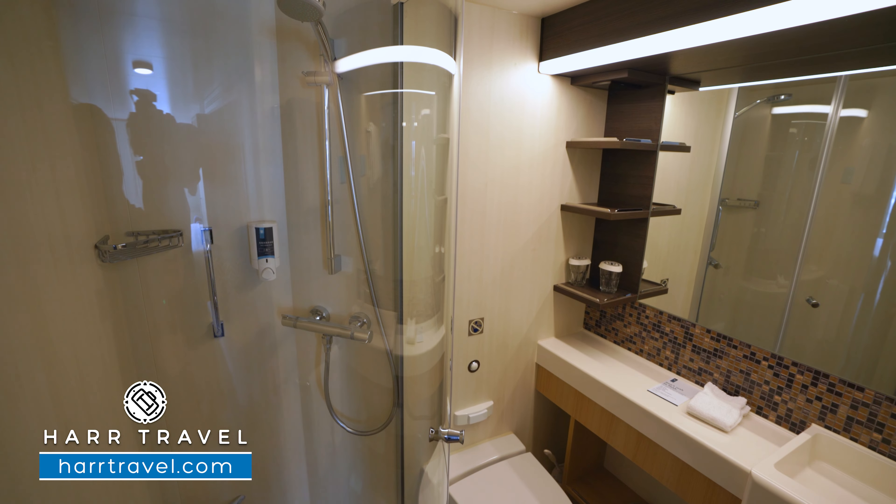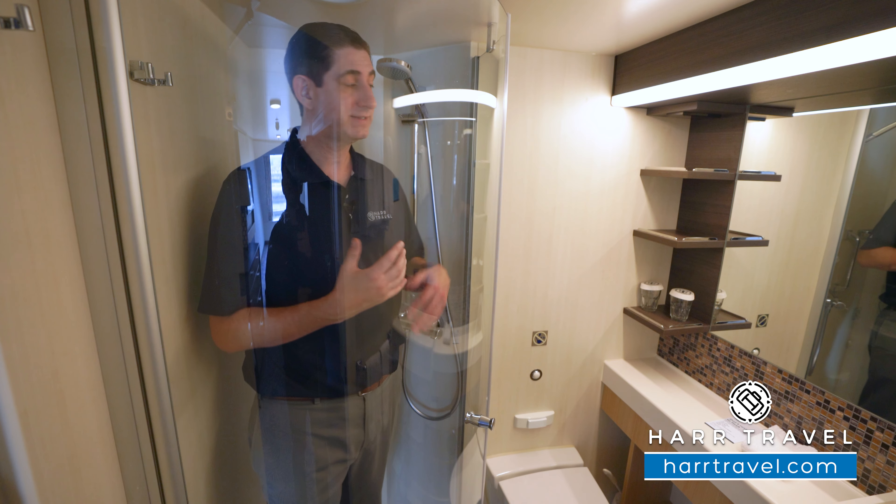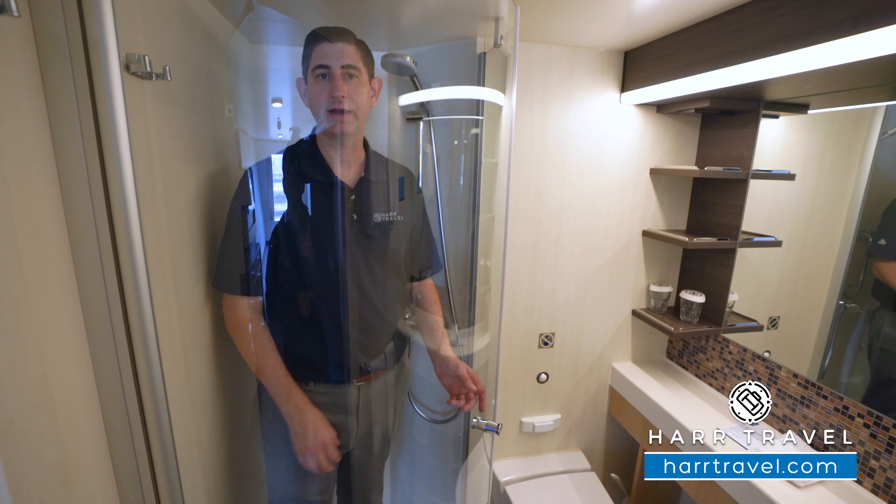Now, I'm 6'6". I'm a big guy. I can fit just fine in here, and I do like the idea that you've got the bowed-out shower door. It really makes a big difference. And then, of course, you've got your adjustable shower wand and your hair and body wash.